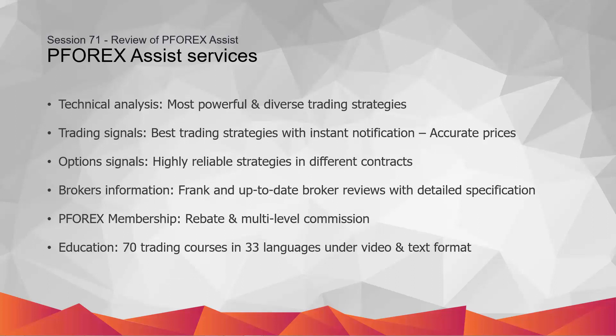Major sections and services — Technical Analysis: P4X Assist monitors major financial symbols by a high-tech detection system to find the most powerful strategies. The wide-range strategies are implemented to fulfill all trading preferences.